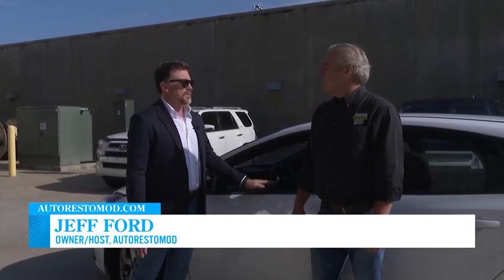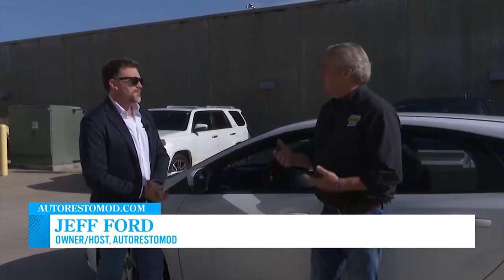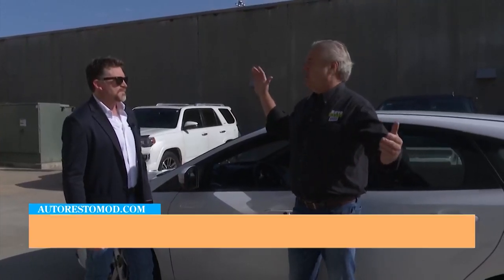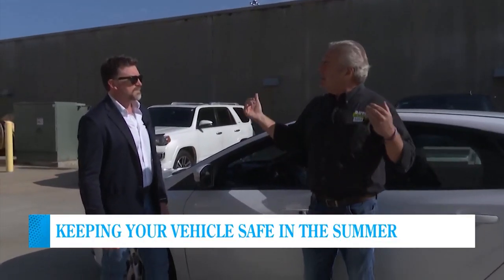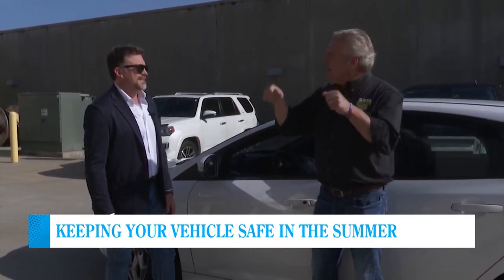What can we do to make sure that your vehicles are staying safe? Let's talk about the interior first. One of the things you can do is get a sun shade for the windshield. The windshields on these newer cars are incredibly large and you're pulling a lot of heat in through there. Get a sun shade, put it up inside the windshield — you won't scald your hands on the steering wheel when you get in.